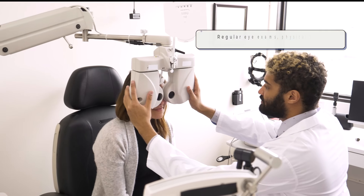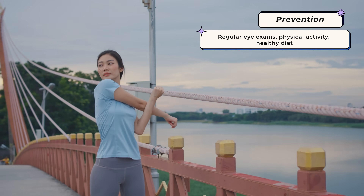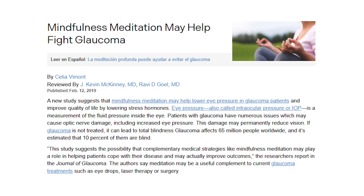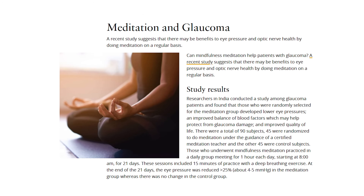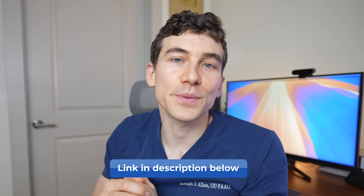Prevention for glaucoma revolves around having regular eye exams and eye pressure checks, along with lifestyle modifications focused on regular physical activity and a healthy diet, since good blood flow to the optic nerve may be supportive. Studies also show that reducing stress biomarkers through meditation and certain breathing exercises may reduce the risk of eye pressure issues and support optic nerve integrity. More current research and even ongoing clinical trials are looking at vitamin B3 supplements — niacinamide — which may provide metabolic support to the optic nerve and help prevent vision loss from glaucoma. I did a whole video on niacinamide and vitamin B3; I'll put a link in the resources below.